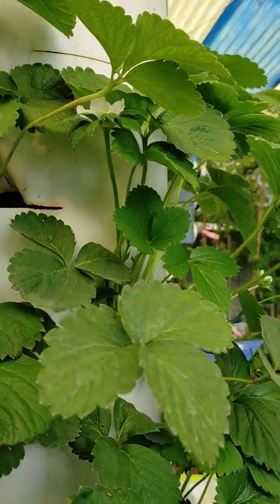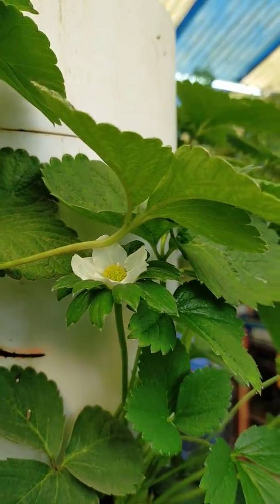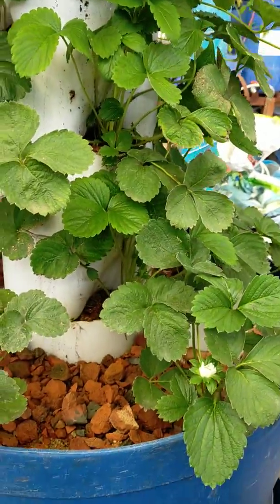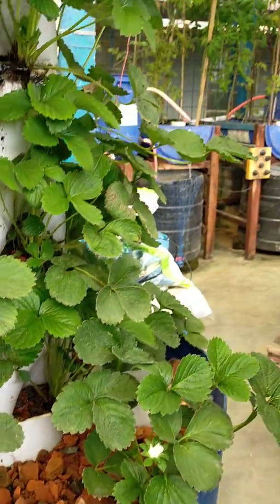This is the wonder of aquaponics. A flower is coming in the strawberry. It's already flowery. Just this and all that — nice technology.